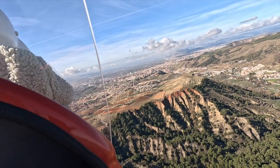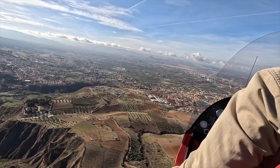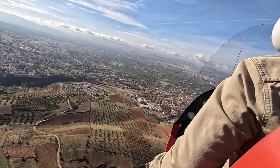Granada is famous for tapas. When you go out around the bars, you order a beer or glass of wine and it comes with a free tapas. So you don't need to go out for a meal — they give you a meal for free as you drink.